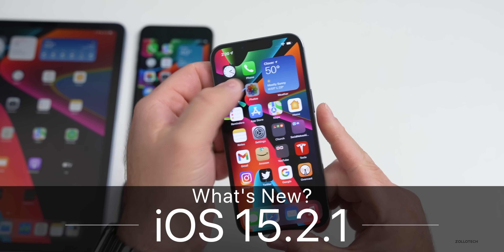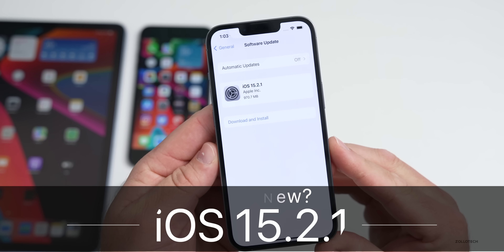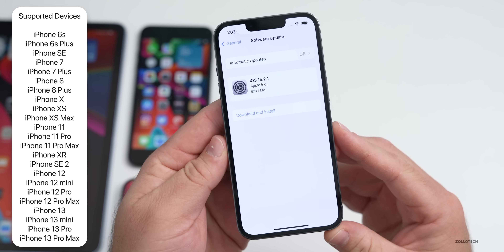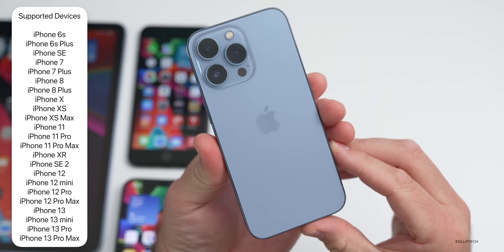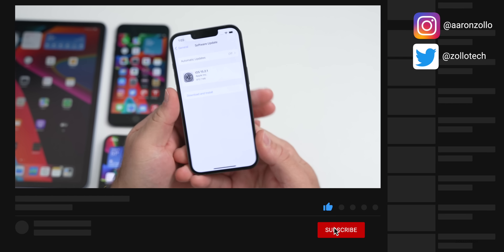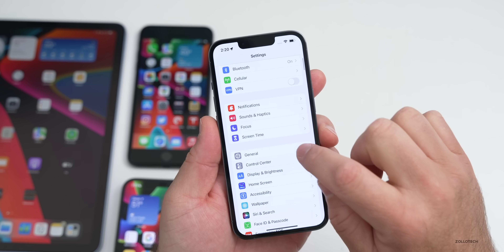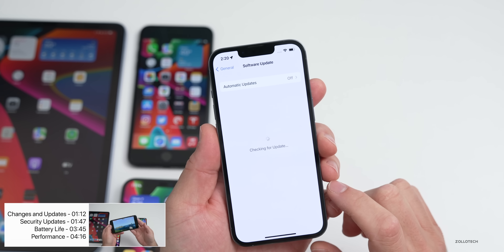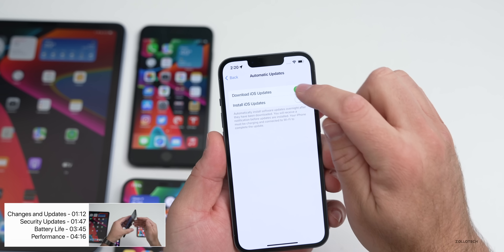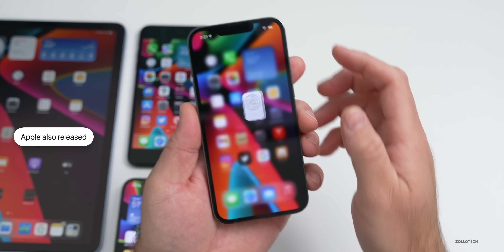Hi everyone, Aaron here for Zollotech. Today Apple released iOS 15.2.1 to the public. This is available to all iOS 15 supported devices from the iPhone 6S, 6S Plus, and iPhone SE all the way to the iPhone 13 Pro and 13 Pro Max. It's also available everywhere around the world at the same time. To check for the update, go to Settings > General > Software Update. If you're still not seeing it, turn off automatic updates and check again.